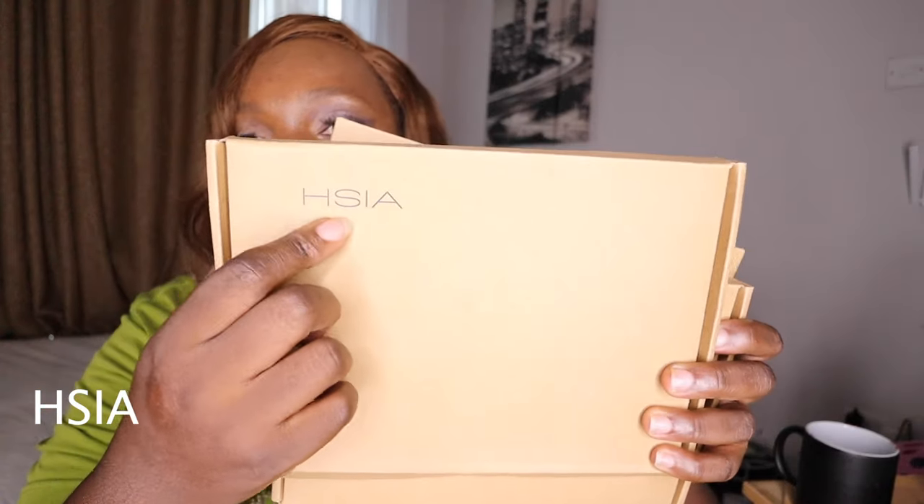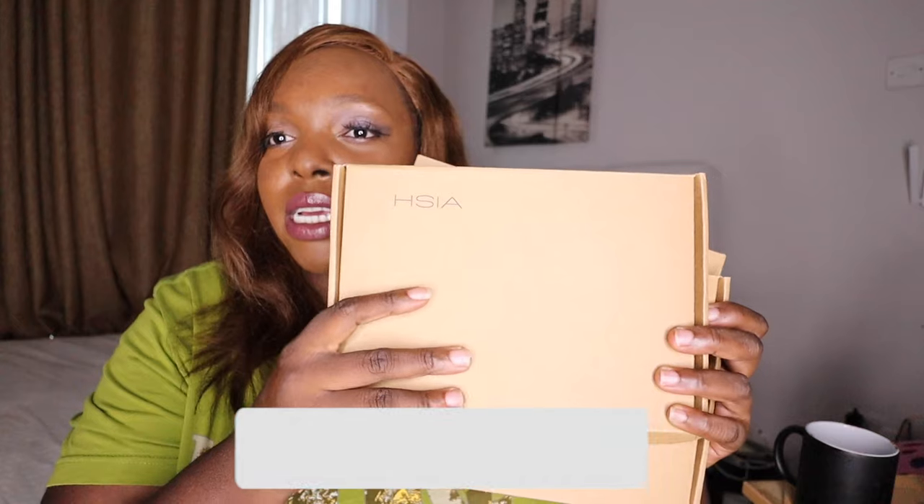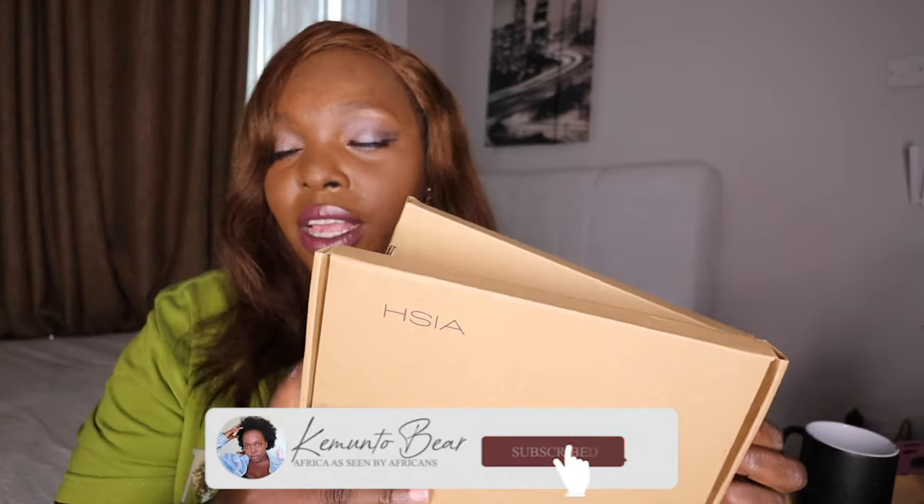HSIA sponsored today's video — they gifted me three bras to try. Three different bras. HSIA is lace, no padded, because we don't really need it. Plus size big girls, you already know we don't really need it.